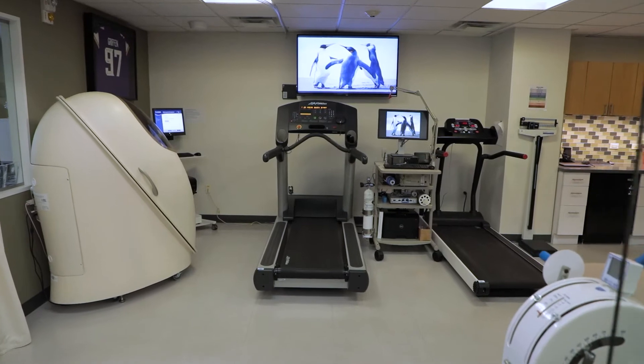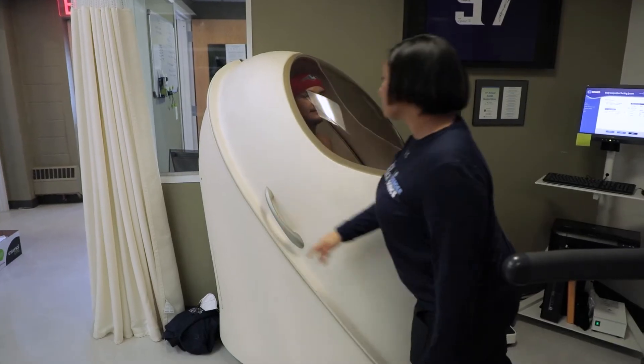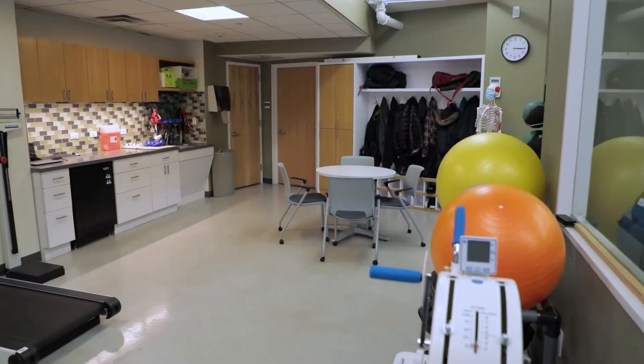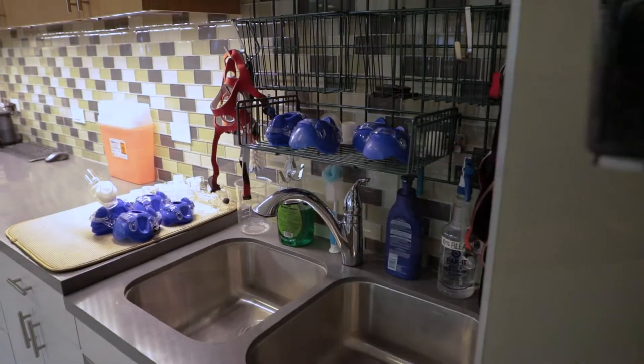The lab is organized in two main areas. On one side you will find a bod pod, a metabolic cart, and treadmills, along with a wet lab that includes a small fridge and cabinets. These cabinets store smaller equipment, such as glucose and lactate analyzers.